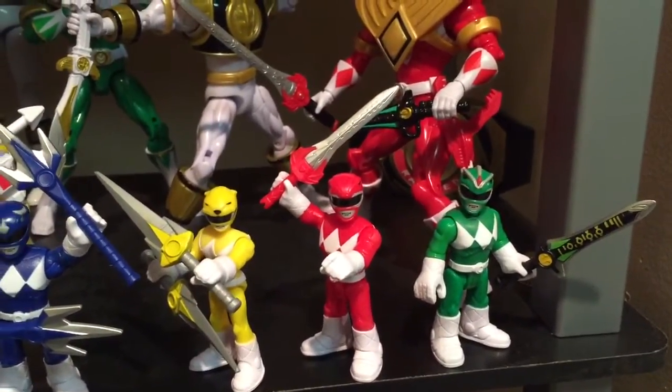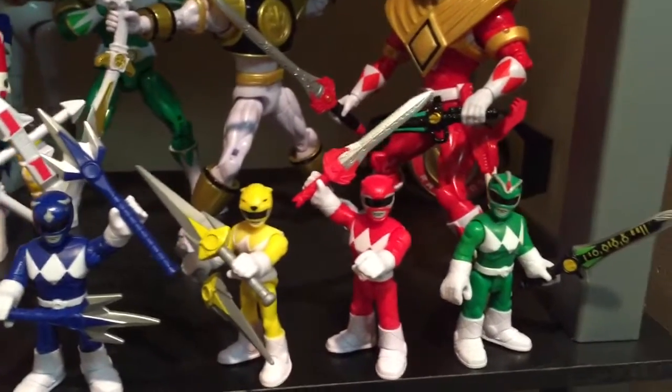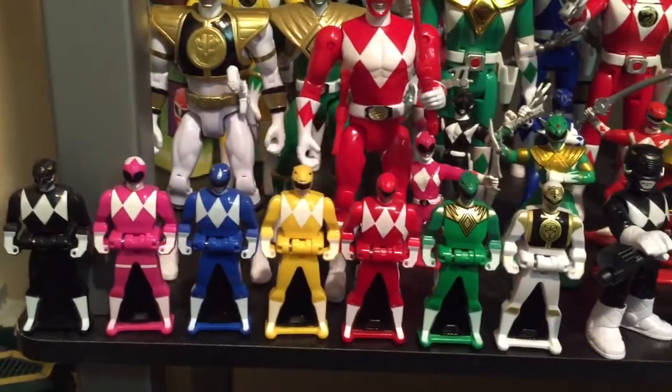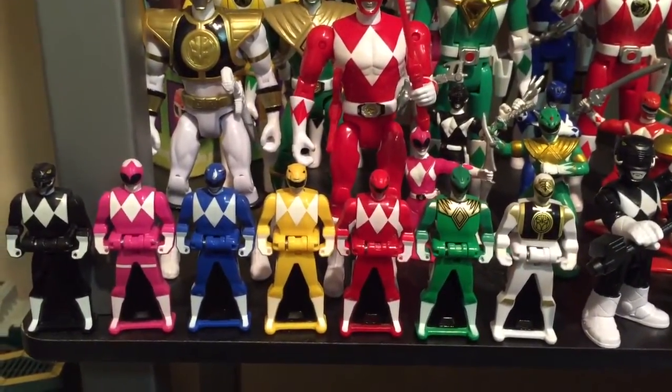These are newly released little guys from the Imaginext line - that is a Toys R Us exclusive. I got all six rangers there. Here are some of my keys: got all the rangers, the core rangers plus the green and the white.